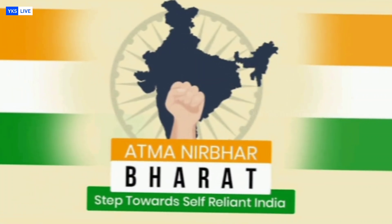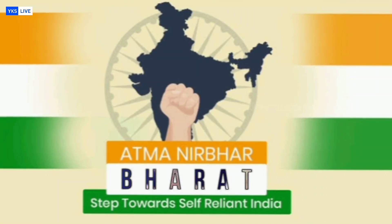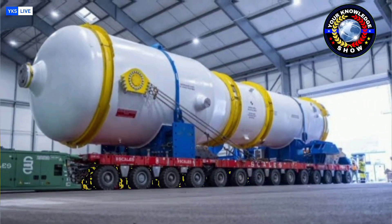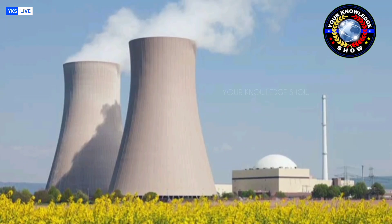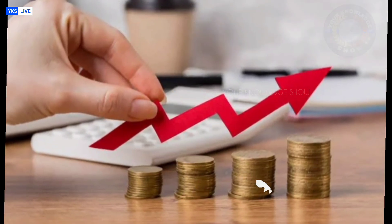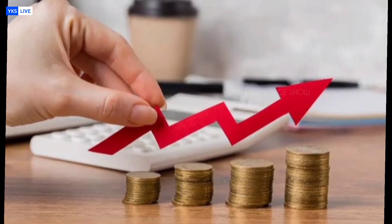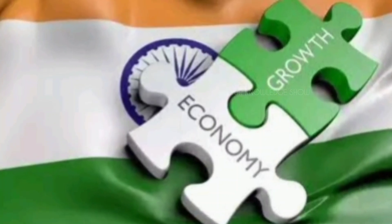India has just turned a new page in its nuclear energy journey, one that not only strengthens its energy security, but also showcases the country's ability to lead in cutting-edge nuclear technology. This development is not just about producing power — it's about redefining India's position on the global stage as a self-reliant energy superpower. A decision like this could shape the nation's clean energy future for decades to come. And now India has achieved something that has left the world astonished.